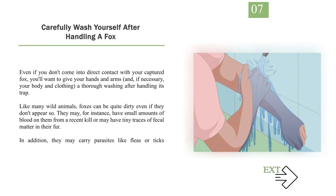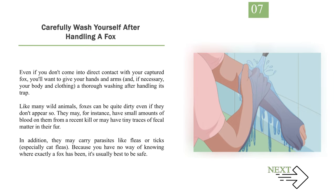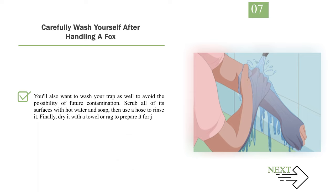Number 7: Carefully wash yourself after handling a fox. Even if you don't come into direct contact with your captured fox, you'll want to give your hands and arms, and if necessary your body and clothing, a thorough washing after handling its trap. Like many wild animals, foxes can be quite dirty even if they don't appear so. They may have small amounts of blood on them from a recent kill or tiny traces of fecal matter in their fur. In addition, they may carry parasites like fleas or ticks, especially cat fleas. Because you have no way of knowing where exactly a fox has been, it's usually best to be safe. You'll also want to wash your trap as well — scrub all of its surfaces with hot water and soap, then use a hose to rinse it, and dry it with a towel or rag to prepare it for future use.